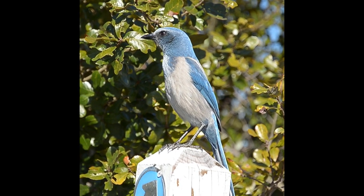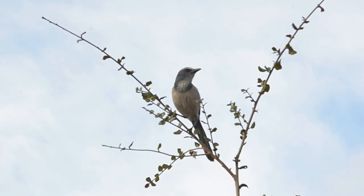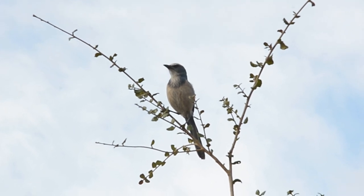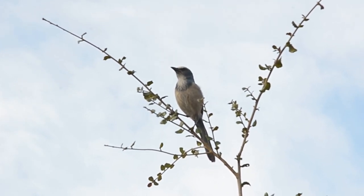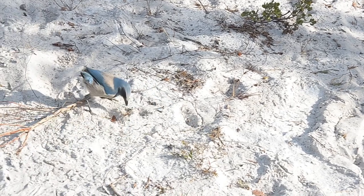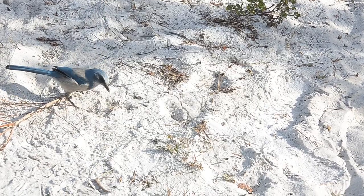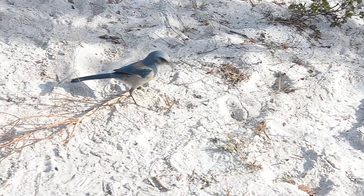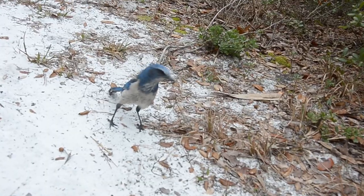There are two common places to keep an eye out for scrub jays. The first is perched atop the tops of trees and shrubs, playing the role of lookout or sentinel, keeping their eyes peeled for any possible danger, like a hawk. The second is hopping along the ground. Scrub jays love acorns and can store, or cache, up to 6,000 acorns throughout the year. They even remember where most of them are and will repeatedly check on their condition.